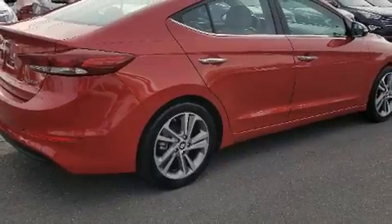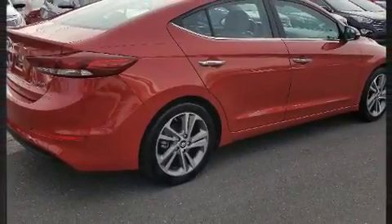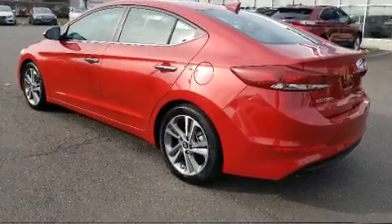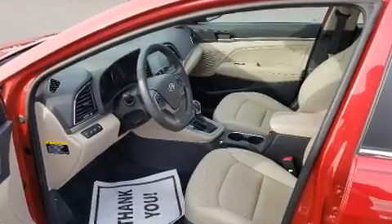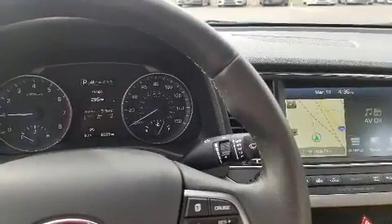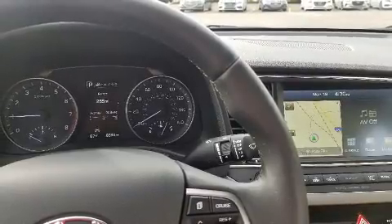Hyundai ensures the safety and security of its passengers with equipment such as brake assist, an emergency communication system, and four-wheel disc brakes with ABS. Electronic stability control ensures solid grip atop the road surface, no matter how challenging the driving conditions.